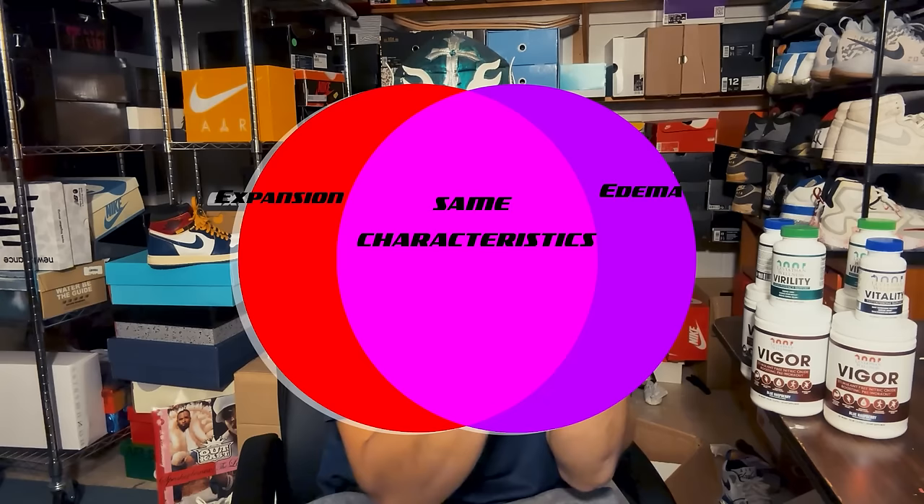Why that matters: there's this concept of 'expansion' in PE, and there's a huge overlap between edema and expansion that makes them hard to distinguish. A lot of people say 'I started using a heat pack and got much faster expansion' — could it be actual expansion because your collagen is looser? Yes. Could it be edema masquerading as expansion? Also yes. With enough time, edema versus expansion becomes clearer, but it's a common misnomer that heat automatically equals more expansion.